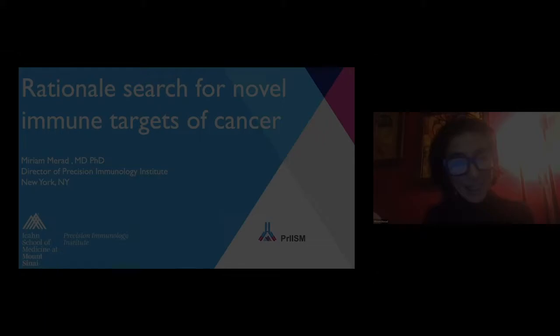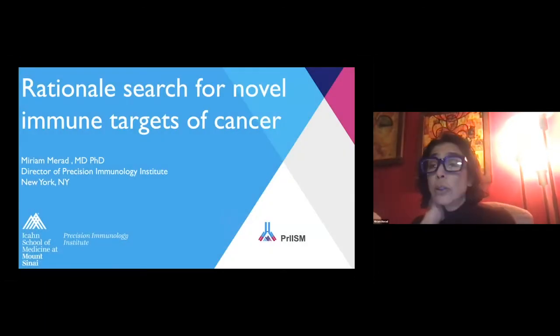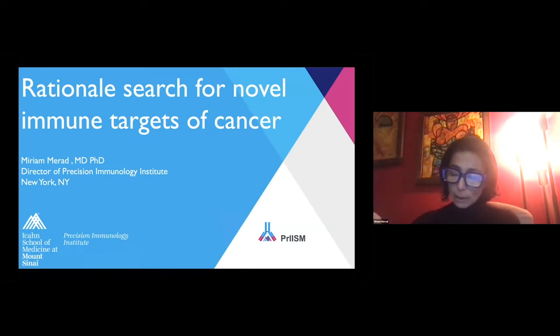It's my pleasure to have Dr. Miriam Murad, Director of the Precision Immunology Institute at the Icahn School of Medicine at Mount Sinai, give the next talk. It's a pleasure to be here today, and I'll be talking about a big effort in my lab to identify novel immune targets of cancer, focusing on a specific immune lineage that I'm going to introduce in the first part of my talk.